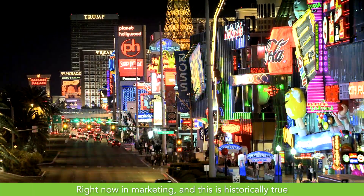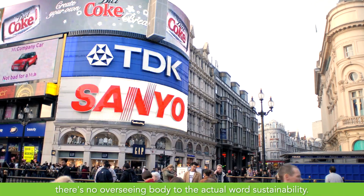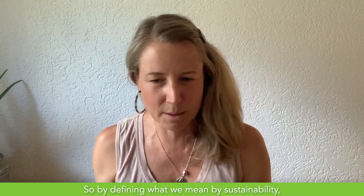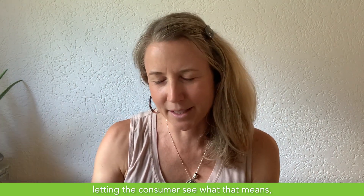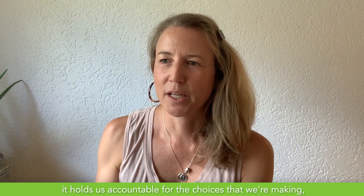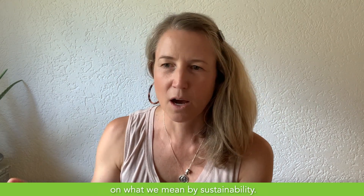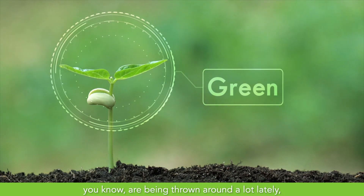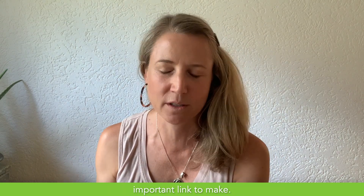Right now in marketing — and this is historically true — there's no oversight of the word 'sustainability.' So by defining what we mean by sustainability, by having a tangible way of calculating it and letting the consumer see what that means, it holds us accountable for the choices we're making, but also gives transparency to the consumer on what we mean by sustainability. Asking ourselves what we mean by that and how we're measuring it is an important link to make.